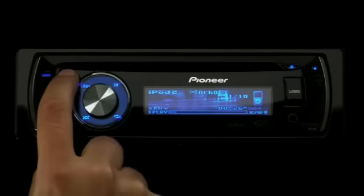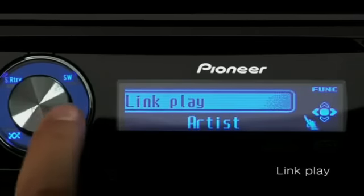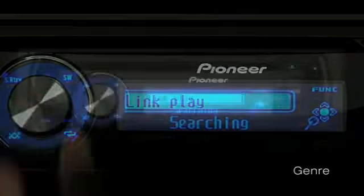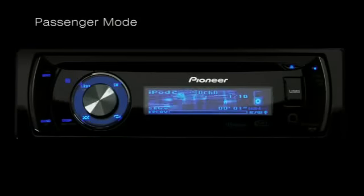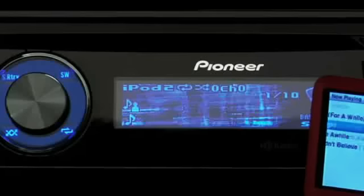Or let's say you're listening to your songs in shuffle mode. Use Link Play to pull up all of the content from that particular artist, album, or genre. You can also let your passengers be the DJ, and let them control the music on your Pioneer receiver directly from the iPod itself.